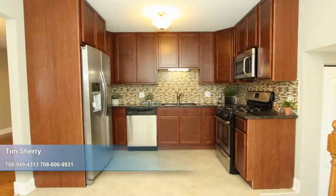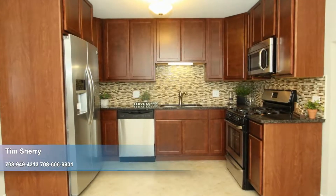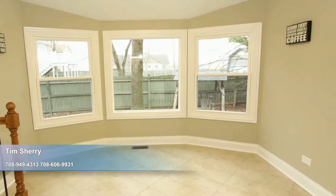All new light fixtures enhance the bounty of natural light. The walls of the stylish kitchen are lined with loads of new cabinetry and topped by granite. Stainless steel appliances and a glass tile backsplash add a modern flourish.